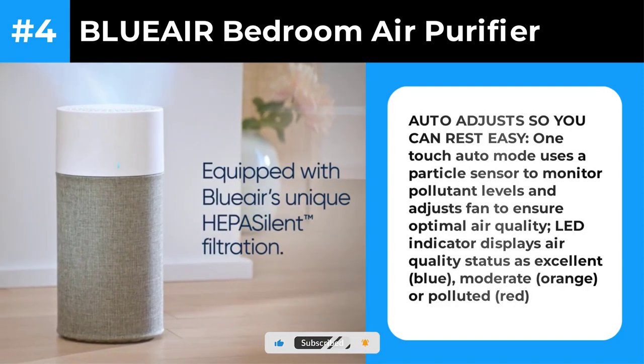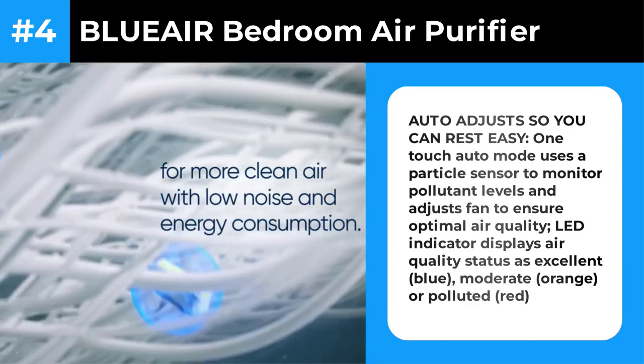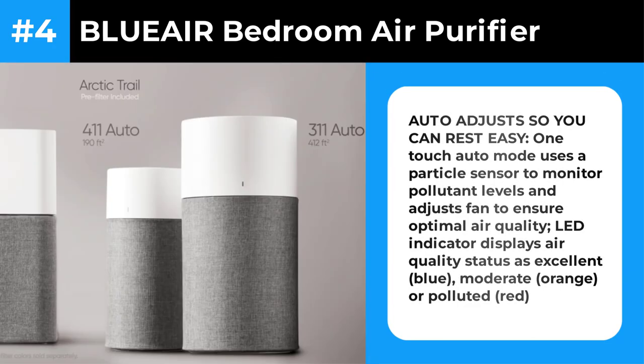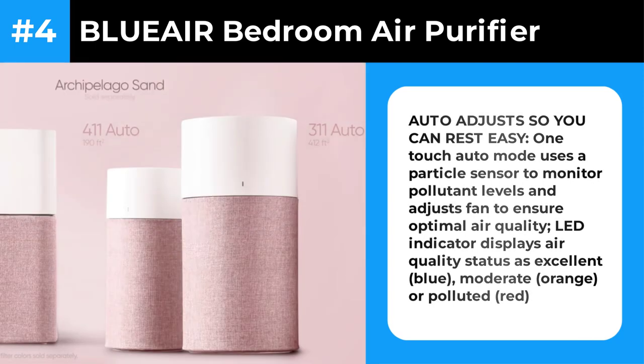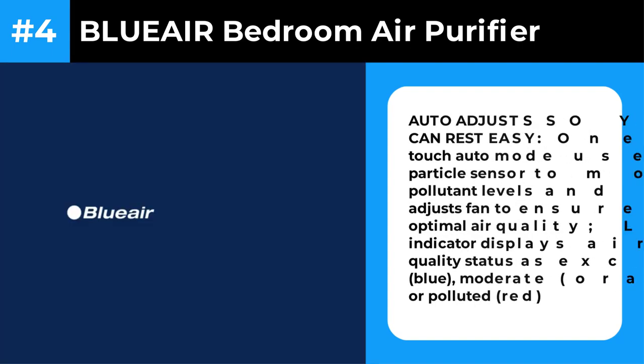Two minor knocks against the BluePure 311 Auto: the air quality indicator lamp — a bright blue LED — shuts off only when the unit is at its lowest setting. And BlueAir recommends replacing filters every six months, pushing yearly replacement costs above those of the Coway and Winix machines.